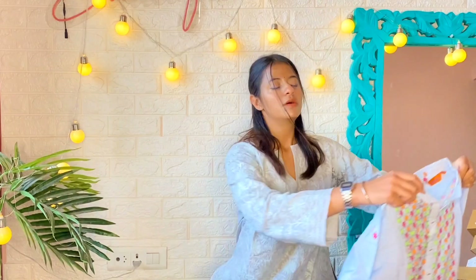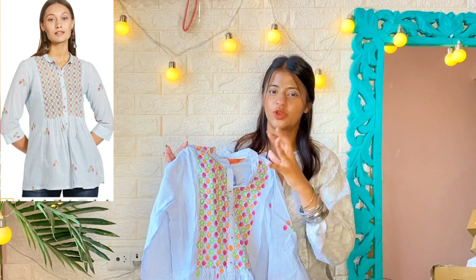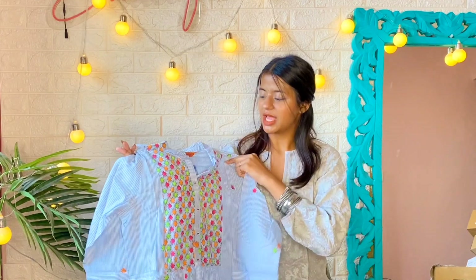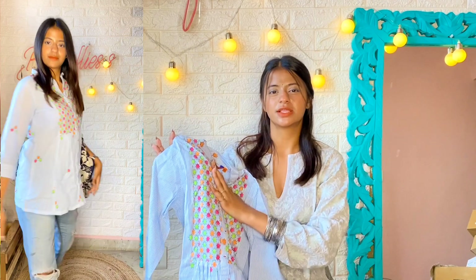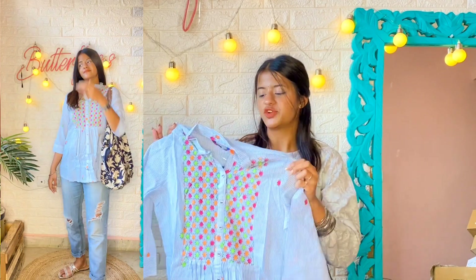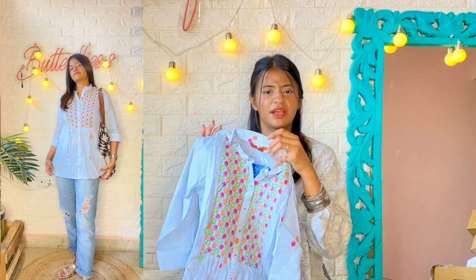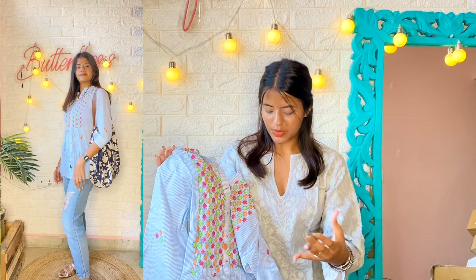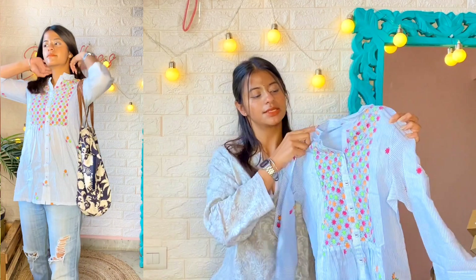Now moving on to the next item — this blue top, or shirt, or short kurti, whatever you want to call it. The price is in the 400–500 rupees range. Size I'm wearing is S. The material is cotton fabric and according to the price, the material quality is quite good — it's a slightly thin fabric. It has an all-over print as you guys can see.